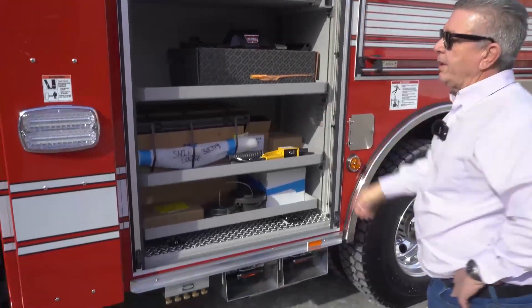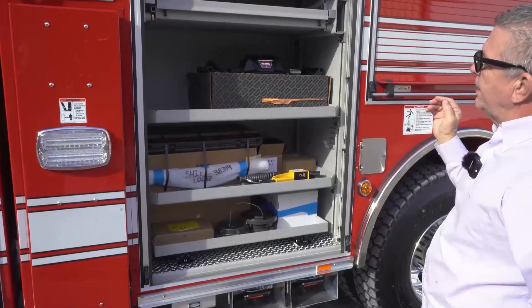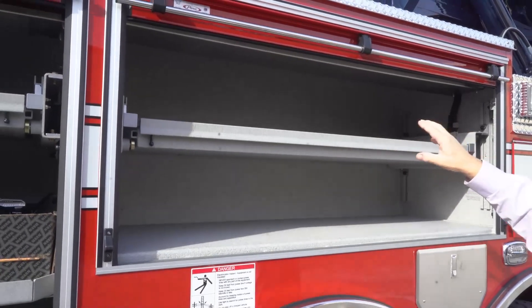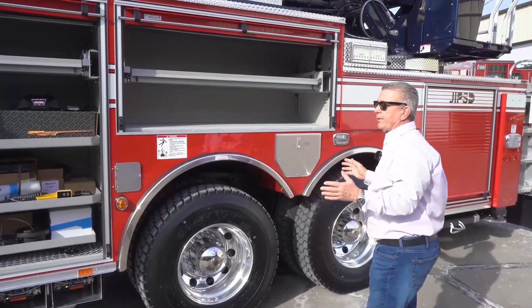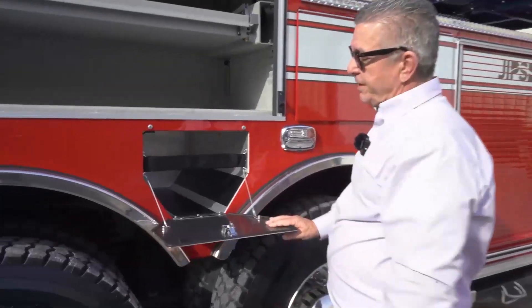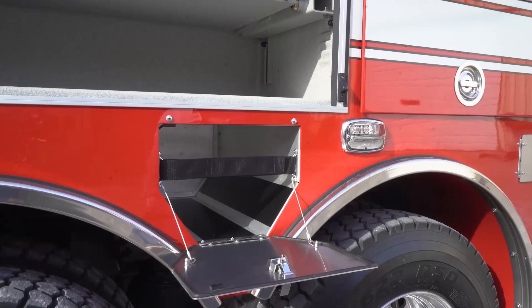This compartment will be the engineer's compartment — we'll have nozzles and gear available, with full roll-down trays where we store equipment for the engineers. This truck has to be able to take the full complement of equipment, taking advantage of the space between the tandem axle for SCBA, which would be the engineer's.